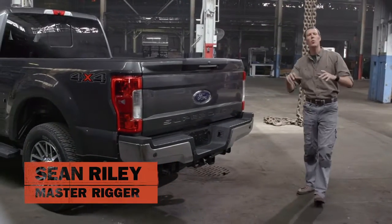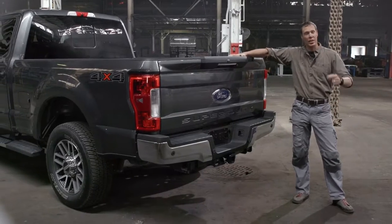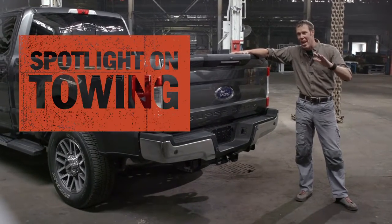Hey, Sean Riley again, and in this video we're gonna be talking towing. Now if you're in the market for a Super Duty, the odds are towing is something you do a lot of. Well let me tell you something, this new Super Duty is gonna let you tow bigger loads easier than ever before.